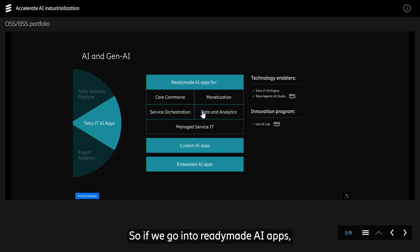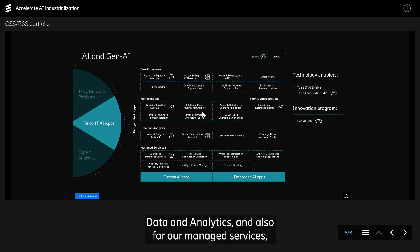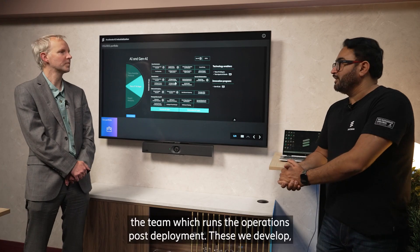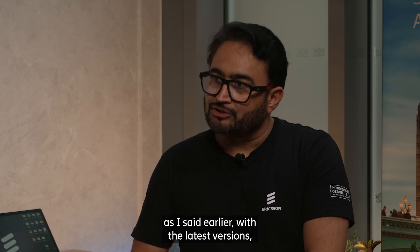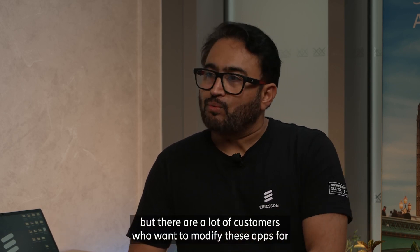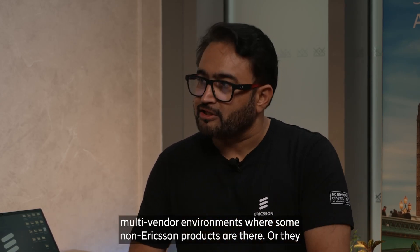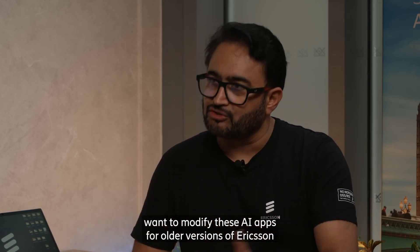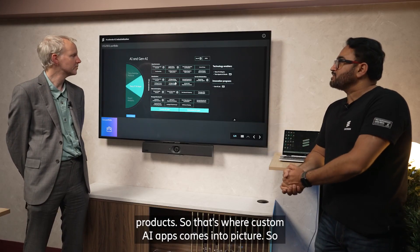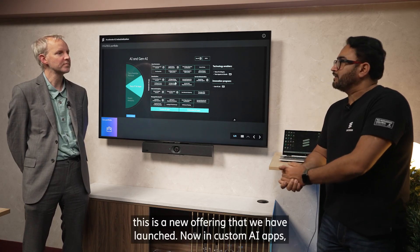So if we go into ready-made AI apps, we develop them for our products like core commerce, monetization, data and analytics, and also for our managed services — the team which runs the operations post-deployment. These we develop with the latest versions. But there are a lot of customers who want to modify these apps for multi-vendor environments where some non-Ericsson products are there, or they want to modify these AI apps for older versions of Ericsson products. So that's where custom AI apps comes into picture — this is the new offering that we have launched.